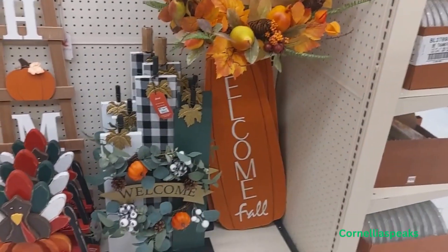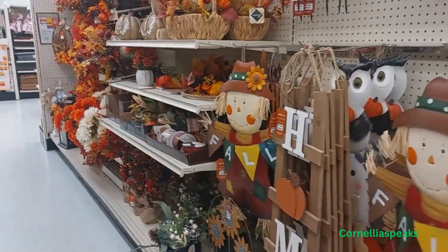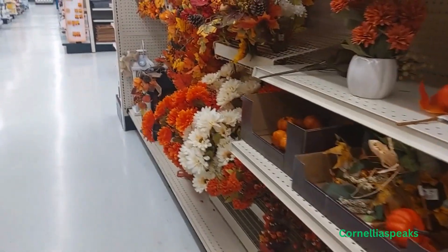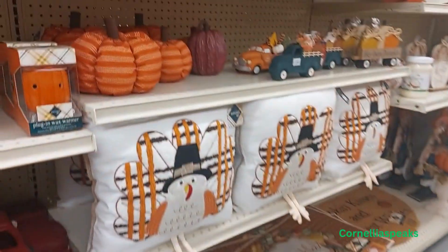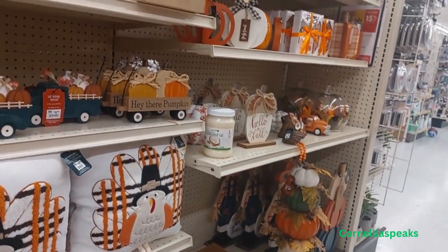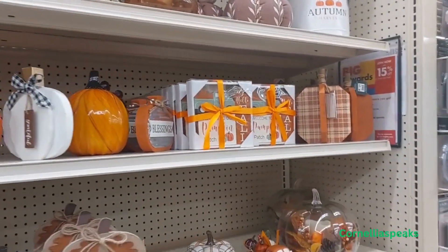These are nice. Well y'all, let me get what I'm going to get so I can get on out of here. You have a great day, and thank you for watching! Don't forget to subscribe and tell a friend — I've got a friend out here in these stores finding great deals and sales for you. God bless you.